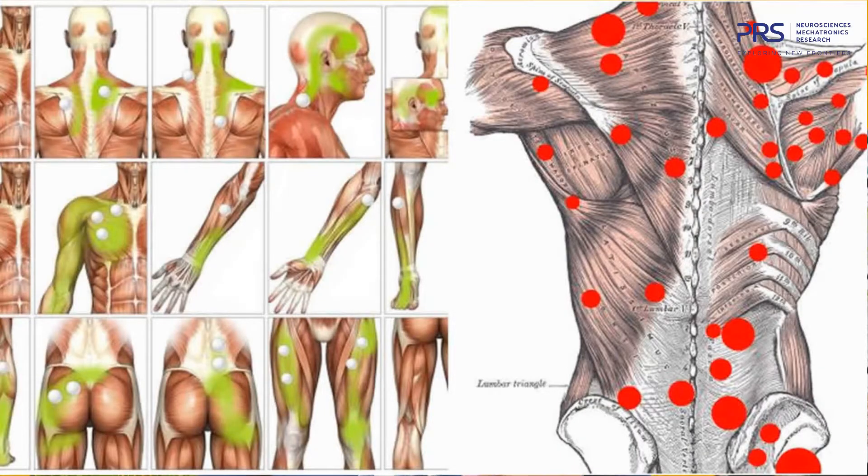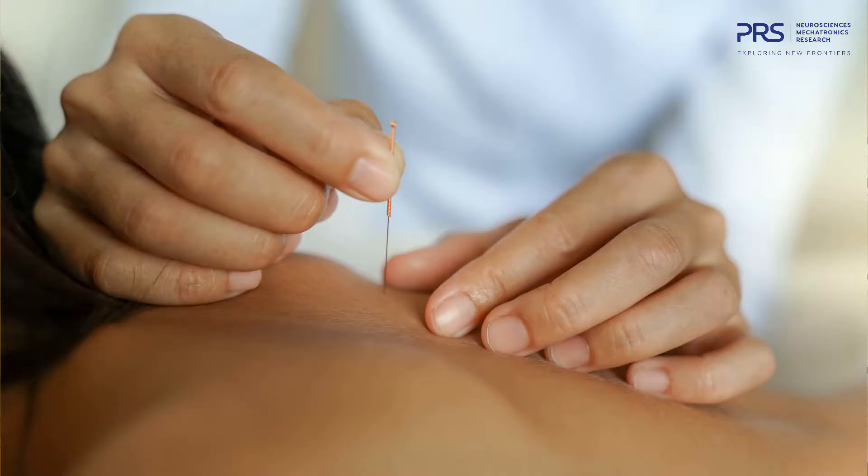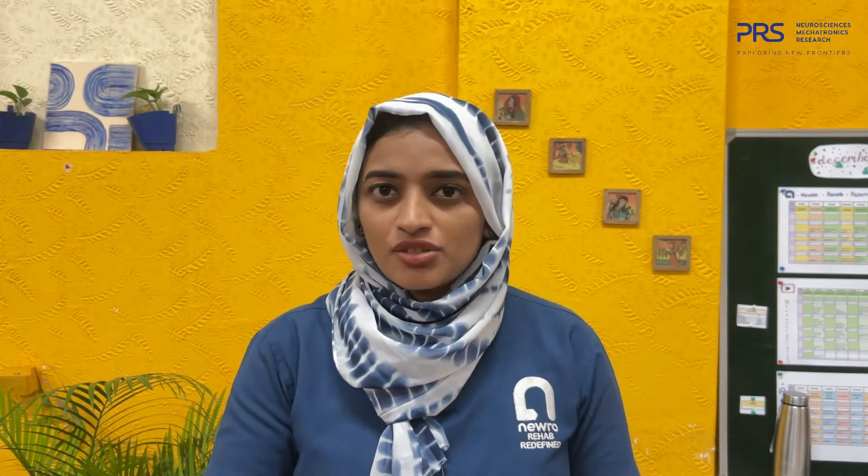Have you heard of trigger points? Trigger points in the muscles can actually cause pain. Dry needling is a technique where a very thin needle is inserted into muscle trigger points, which helps to relieve pain by relaxing those trigger points. Dry needling can release tension and promote healing, thereby reducing pain and stimulating the natural process of healing.